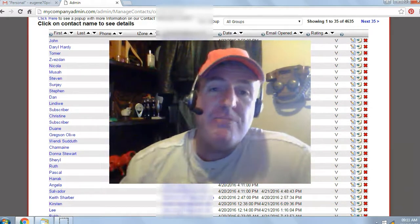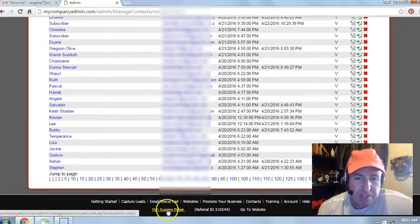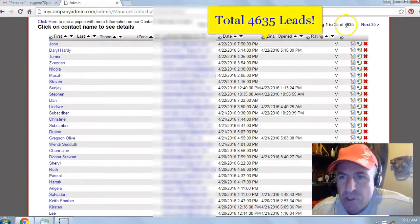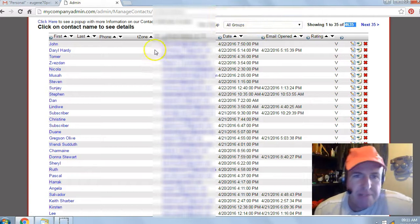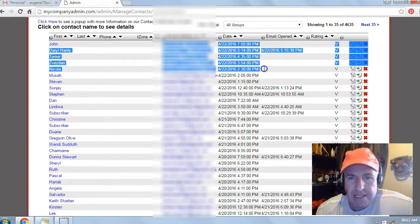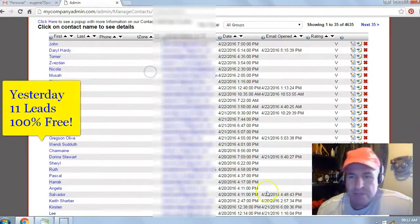Let's take a look at some of my results from yesterday. I'm in my back office for Eugene Pelsa, my contact manager. I've generated a total of 4,635 leads or subscribers with this free system. Yesterday's date was the 22nd of April 2016, and I generated 11 leads with this free system.